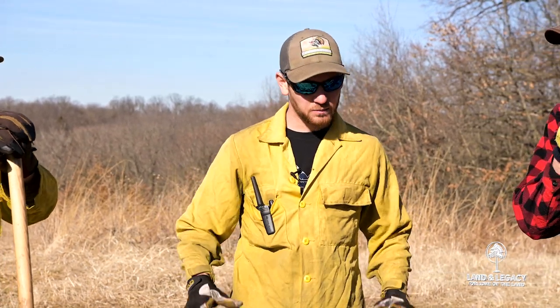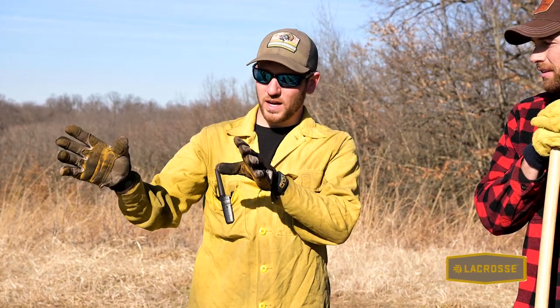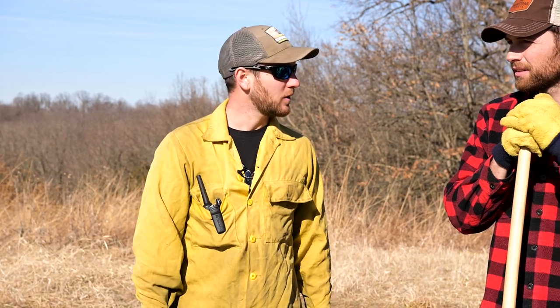We've got about five to eight mile an hour wind, nothing too gusty, pretty consistent. We called the fire department. With this site and fuel condition, I think we're ready to rock.